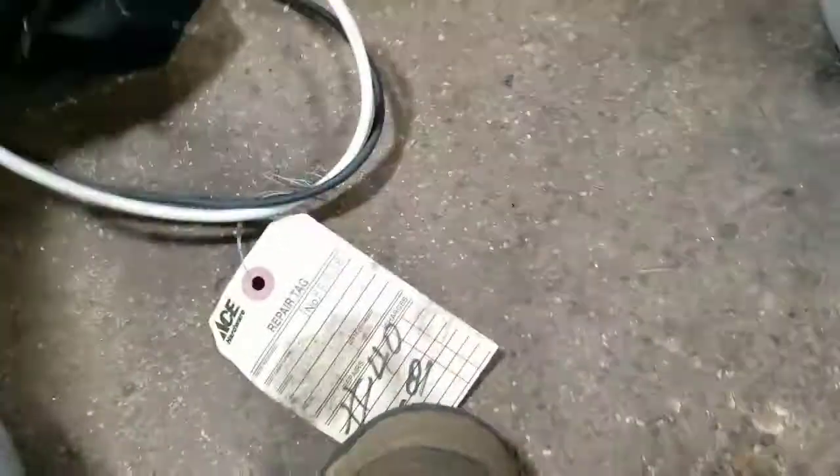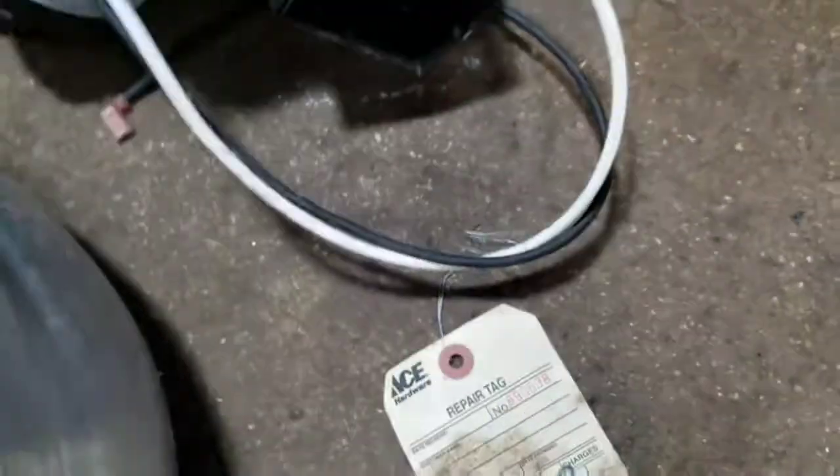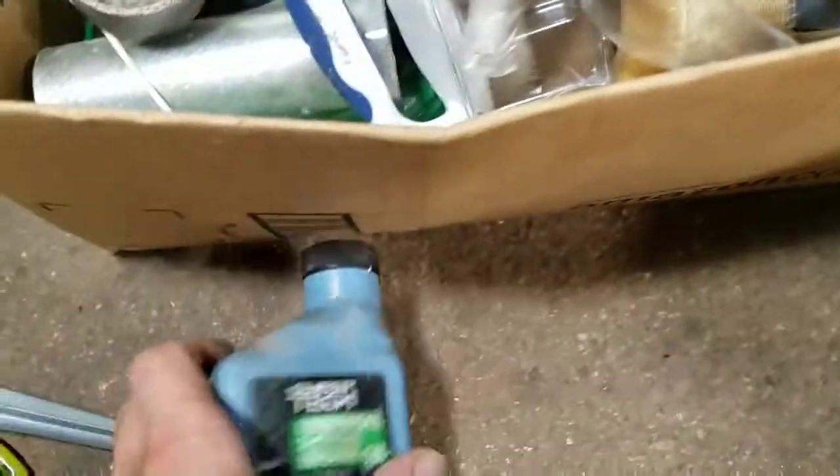Good scrap. This box — there's a fan in here. It had a tag on it from Ace — $35 repair tag, so I guess it still works. Some gas line hose, a couple of brackets. Two stroke oil.